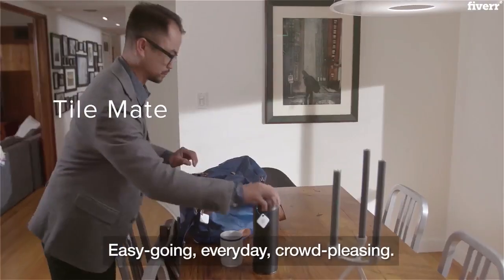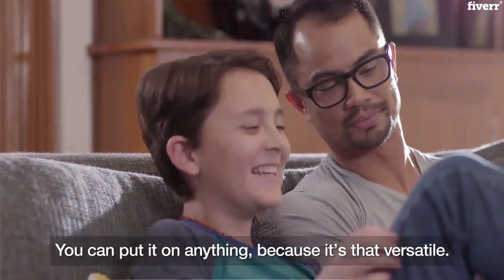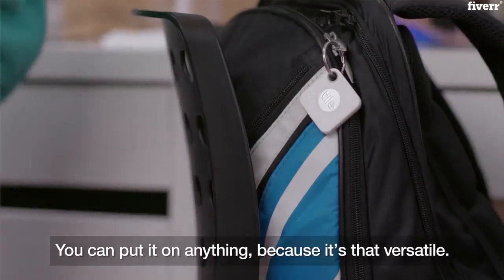Meet the Mate. Easygoing, everyday, crowd-pleasing. You can put it on anything because it's that versatile.